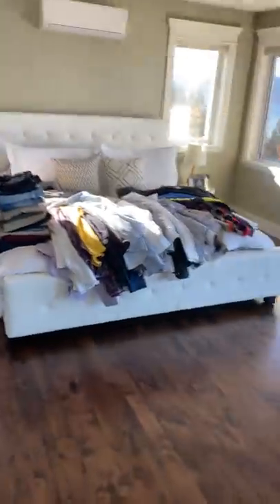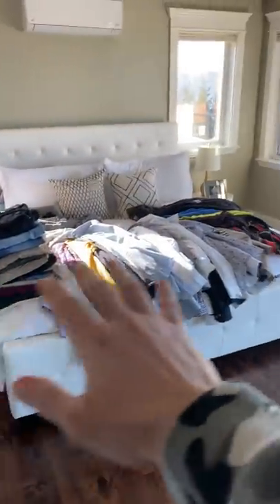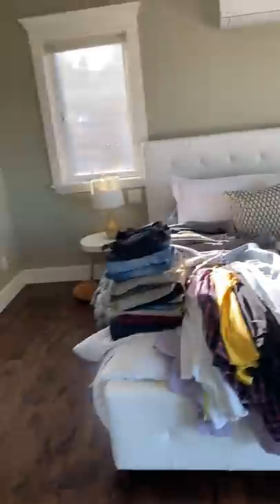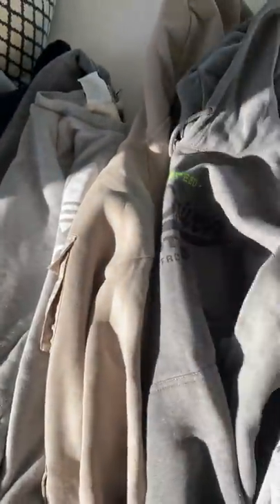Check this out — when she started folding it all, look at all these clothes. This is all clothing I don't really wear or, to be completely honest, I don't fit anymore. I'm a bit too thick. We have all these hoodies — there's a DD hoodie in here but it's a large, and I fit an XL.